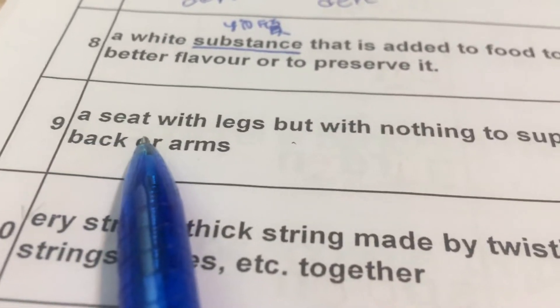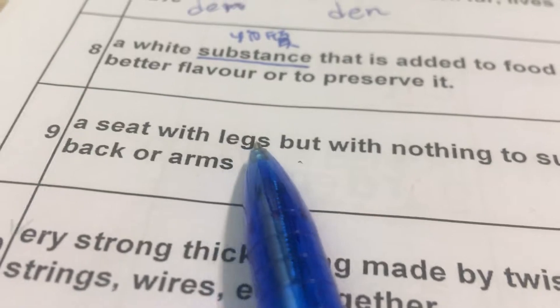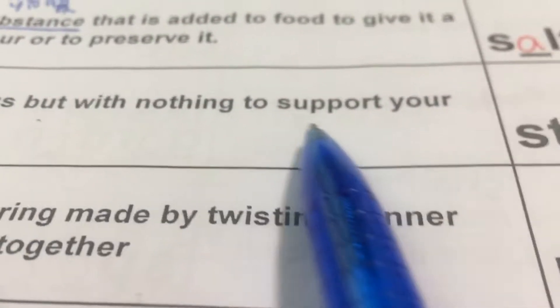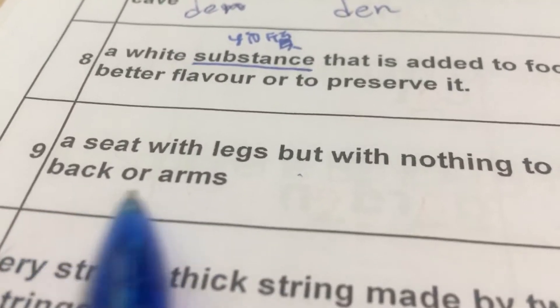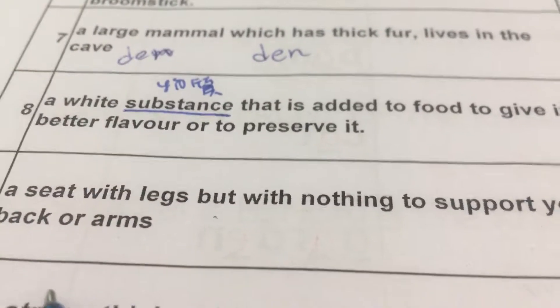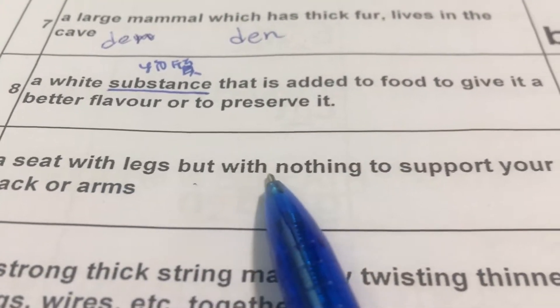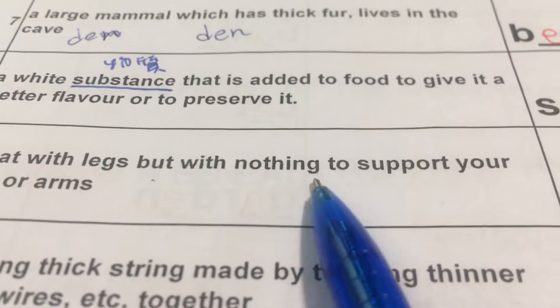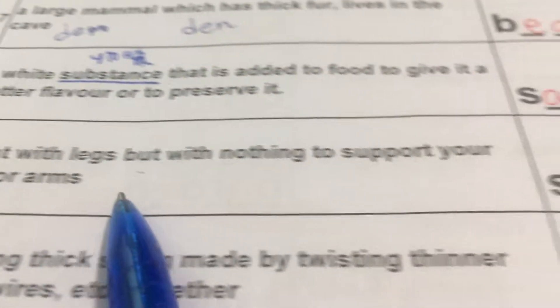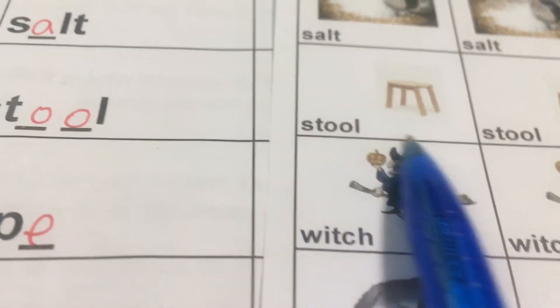Number nine: A seat with legs but with nothing to support your back or arms. 一个座位，有脚，可是没有东西来支撑你的手臂或者是你的背部。That is a stool. Stool 板凳。